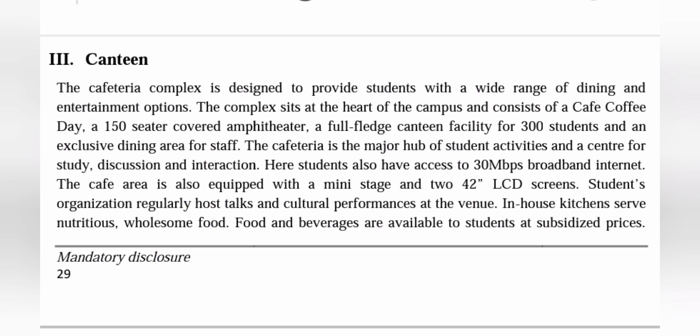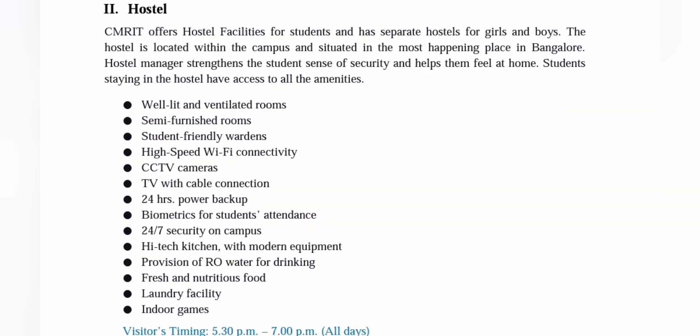They have a full-fledged canteen facility with capacity for 300 plus students and a 150-seater covered multipurpose (MP) theatre for students. Hostel facilities are provided for both boys and girls within the campus itself.